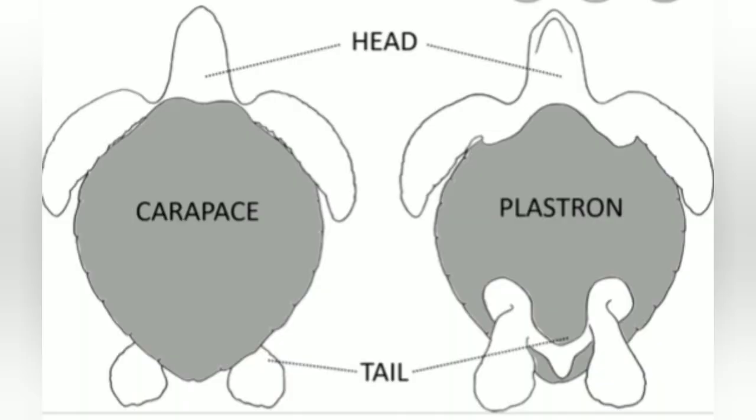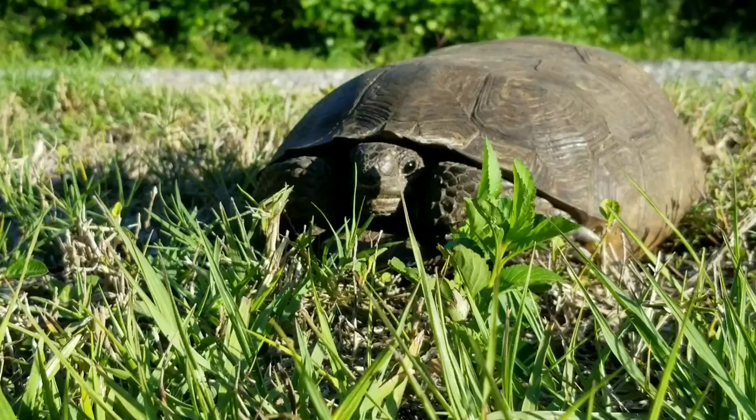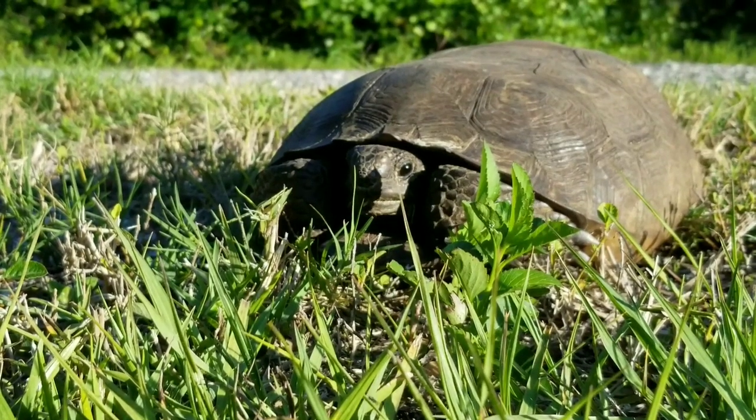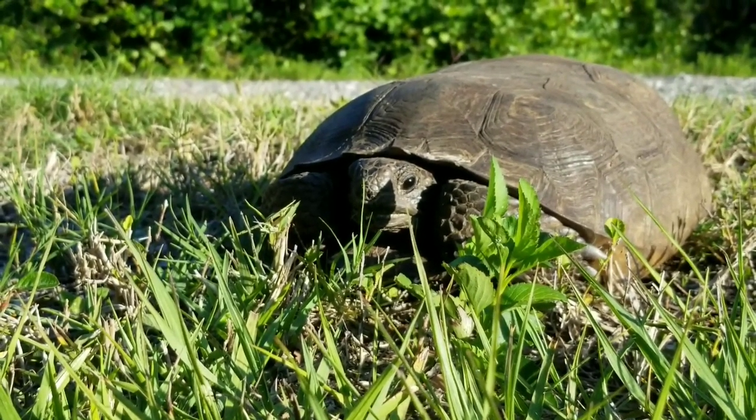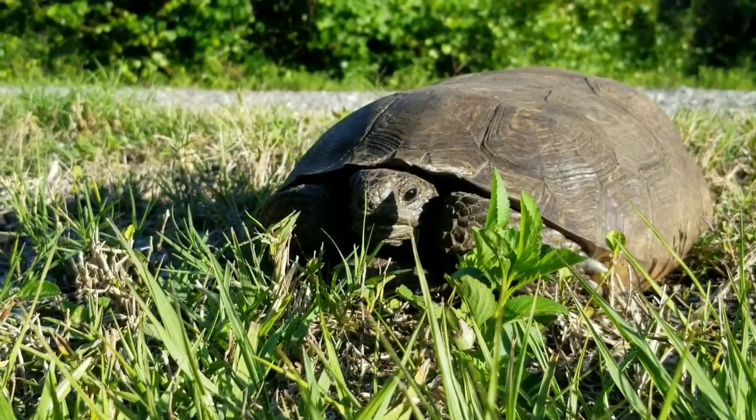A turtle shell is made up of an upper part called a carapace and a lower part called a plastron. Where the carapace and plastron meet is called the bridge. The lovely designs on the back of this shy gopher tortoise's shell are called scutes.